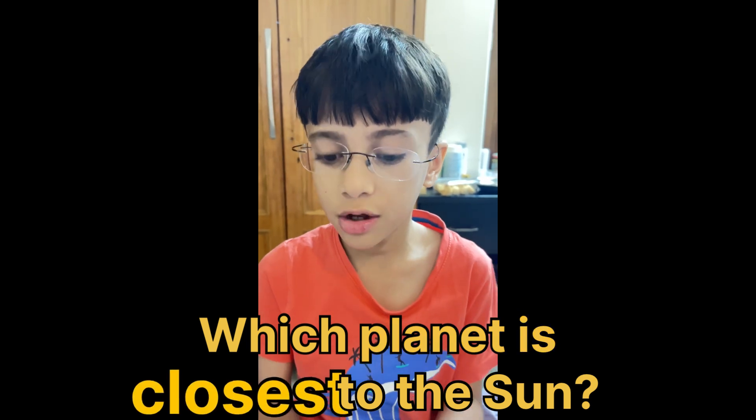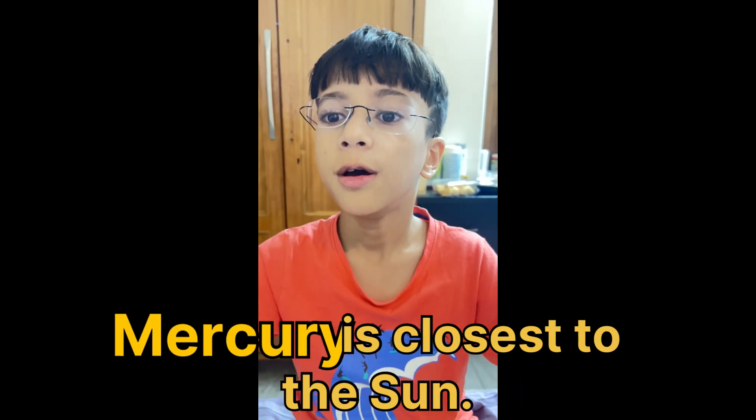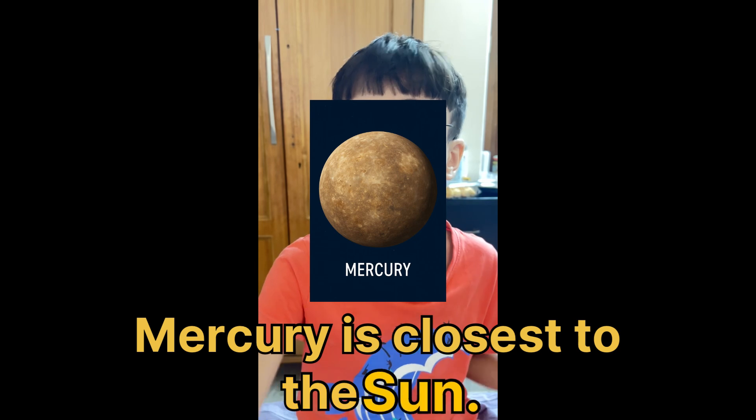Which planet is closest to the sun? Mercury. Mercury is closest to the sun.